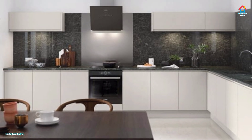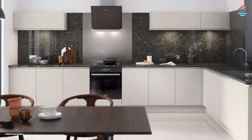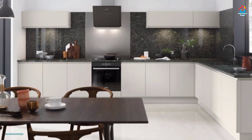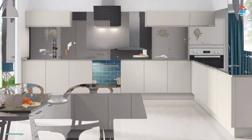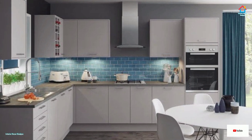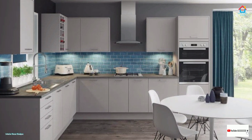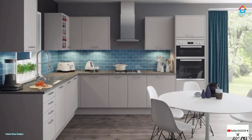Convenience and sophistication need not be at odds with each other. With an up-to-date and personalized kitchen, you can most definitely have it all and savor every moment after.